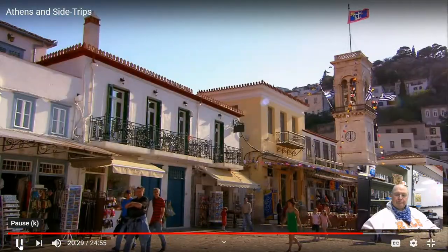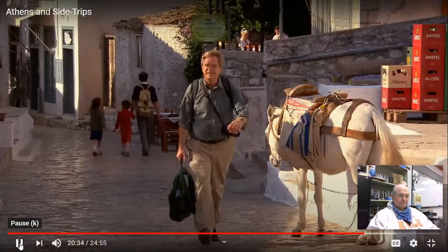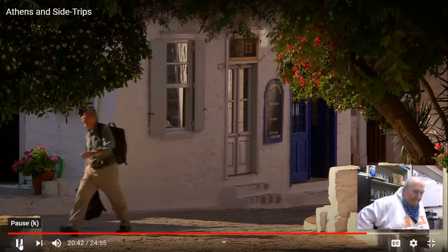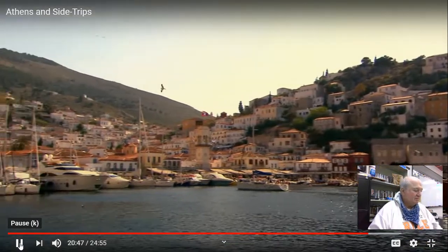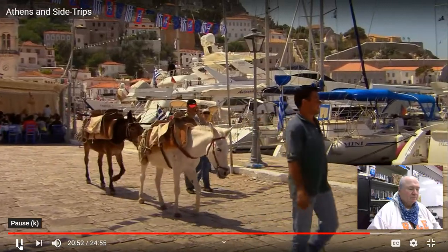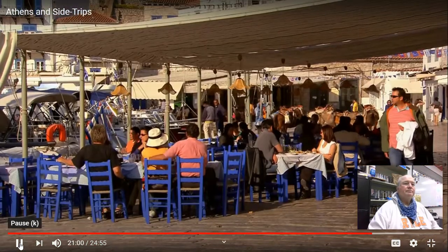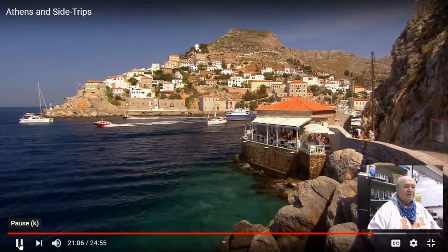Hydra's main town, also called Hydra, is home to about 90% of the island's 3,000 residents. After the noise of Athens, Hydra's traffic-free tranquility is a delight. Hydra is one of the prettiest towns in Greece. Its superb harbor is surrounded by an amphitheater of rocky hills. There's an easy blend of workaday commerce, fancy yachts, and lazy tourists on the island — donkeys rather than cars, shady awnings of well-worn cafes, and memorable seaside views.